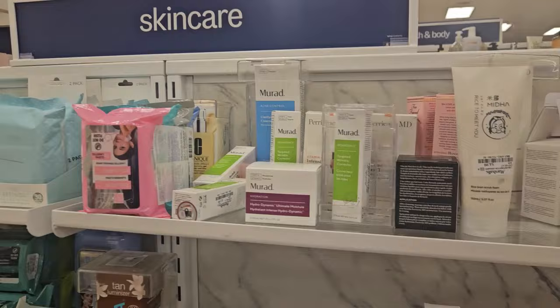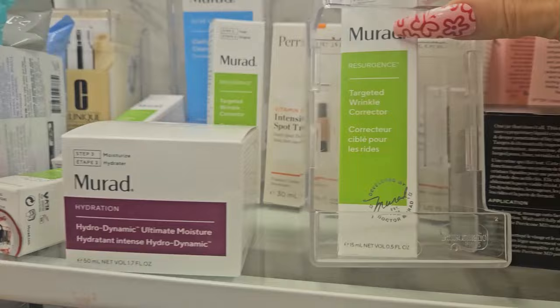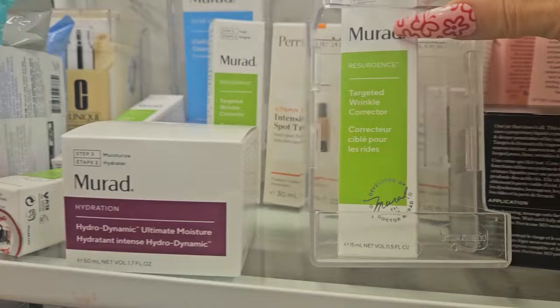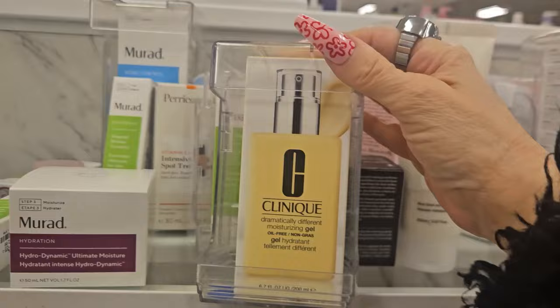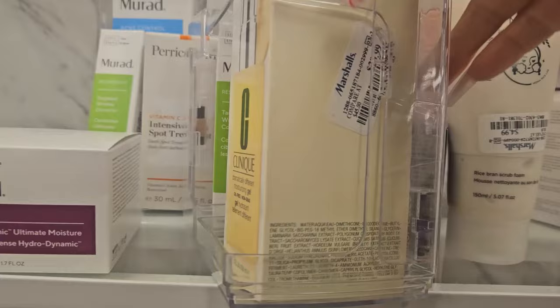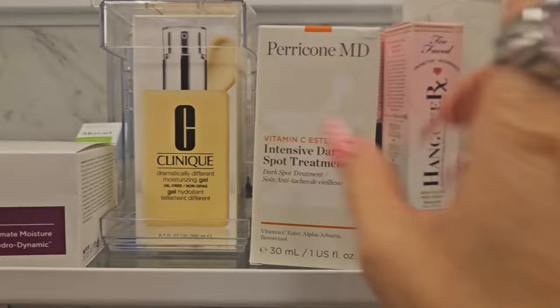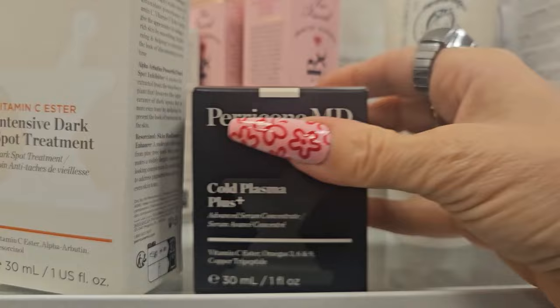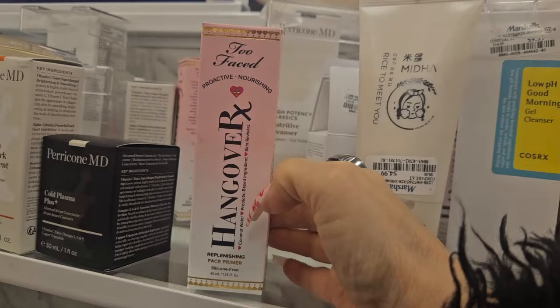In skincare they have a few new products. The Murad Hydration for overly dry skin at $19.99 — Murad products are really good. Also the Murad Target Wrinkle Corrector for $12.99 and Murad cleanser for $16.99. They have Clinique Dramatically Different Moisturizing Gel for $29.99 and Perricone MD Vitamin C Ester Extensive Dark Spot Treatment for $16.99 and their Cold Plasma Plus for $19.99. The Too Faced Replenishing Face Primer is $19.99.